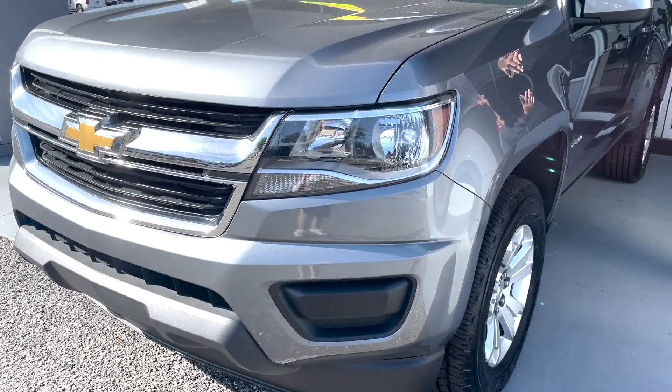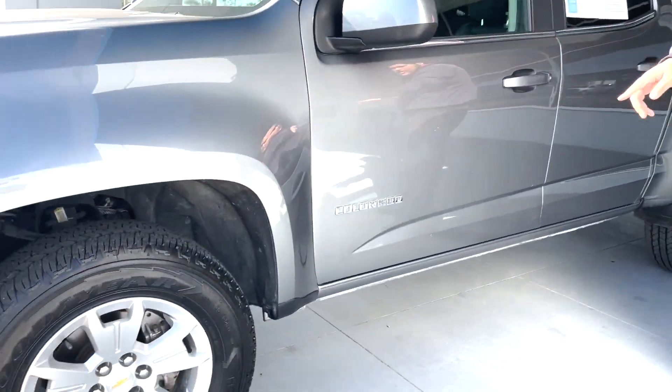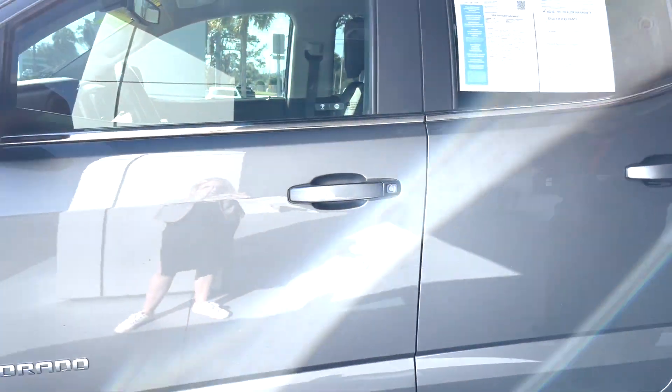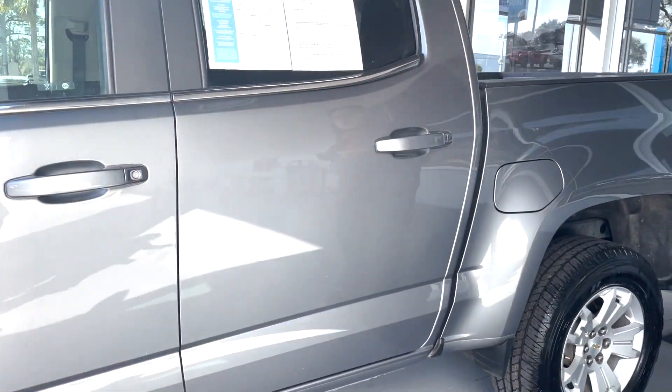It is a crew cab configuration vehicle so you have plenty of space in the back for your passengers. You have those very nice Goodyear tires and the silver rims. You also get it on the satin steel metallic exterior which looks great. Paint is in great condition — no nicks or scratches or anything of that sort.